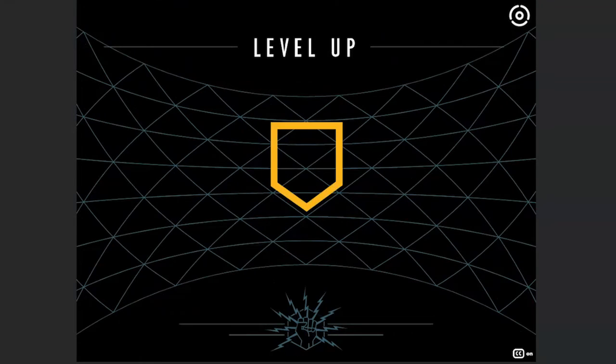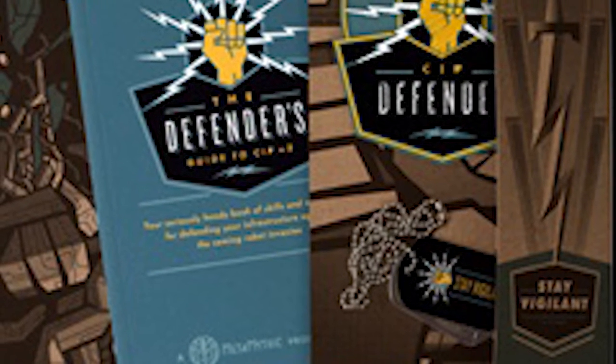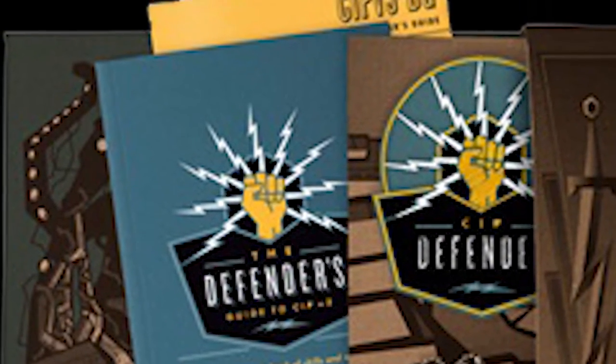Learners advance from raw recruit to full SIP Defender through the training. After completing the training, they are provided with their physical equipment — a handbook to take into the field and use for reference. The handbook, stickers, patches, dog tags, and other personal effects are packaged in a collectible binder, so that opening their personal equipment is akin to an Apple device unboxing experience.